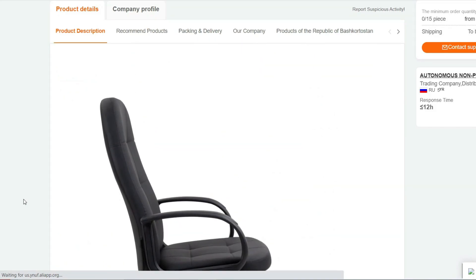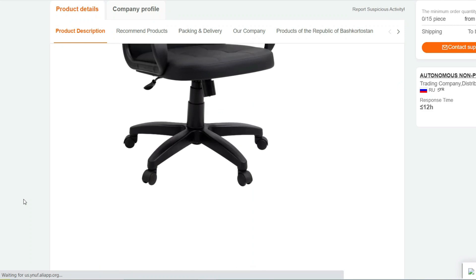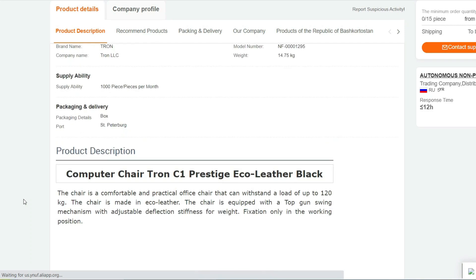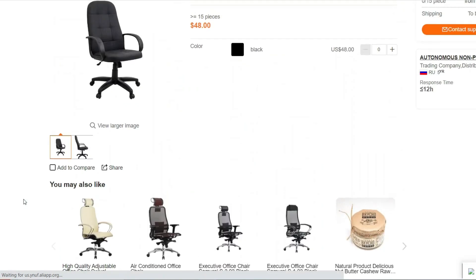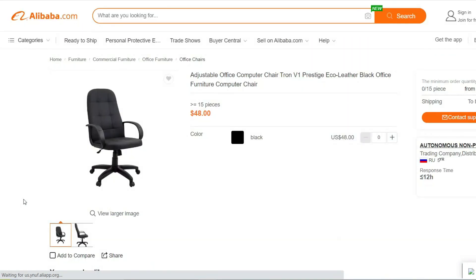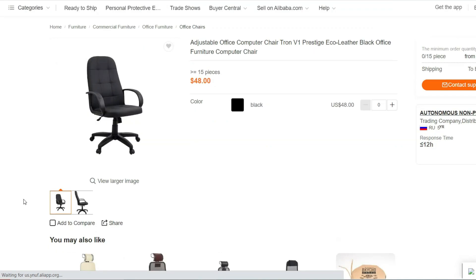360 Degrees Swivel and Smooth Rolling: Enjoy smooth and effortless movement with the chair's 360 degrees swivel feature. The durable casters allow you to move around your workspace without any hassle.